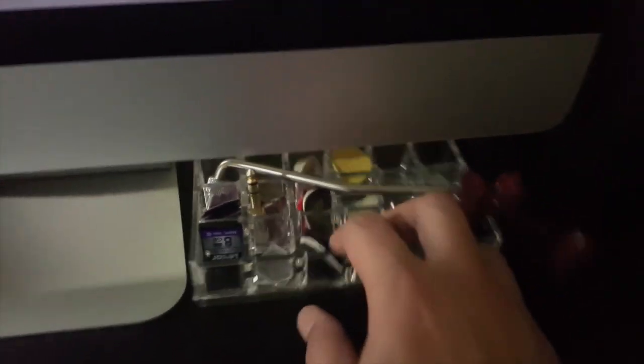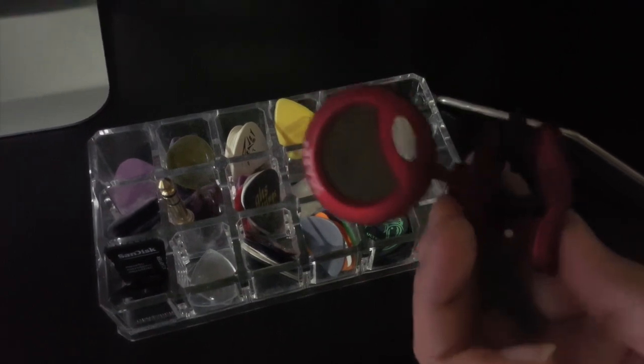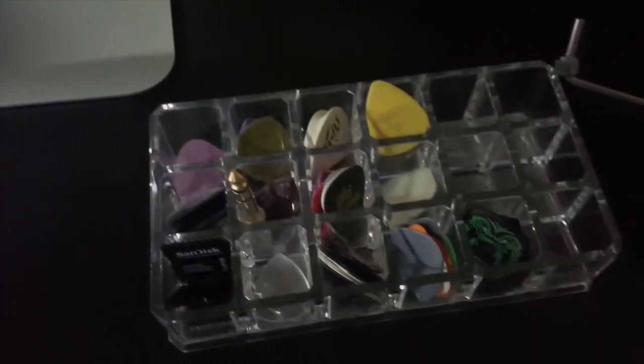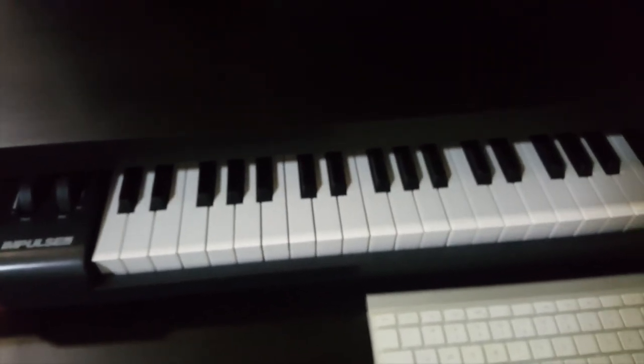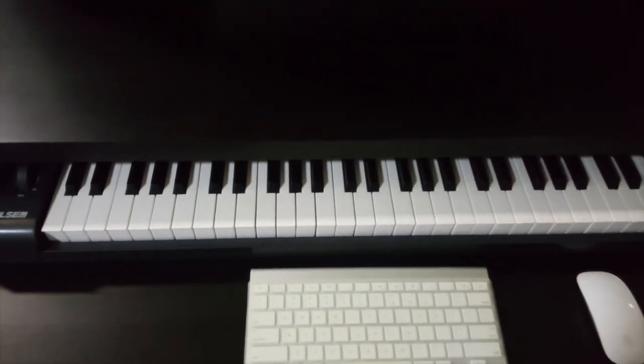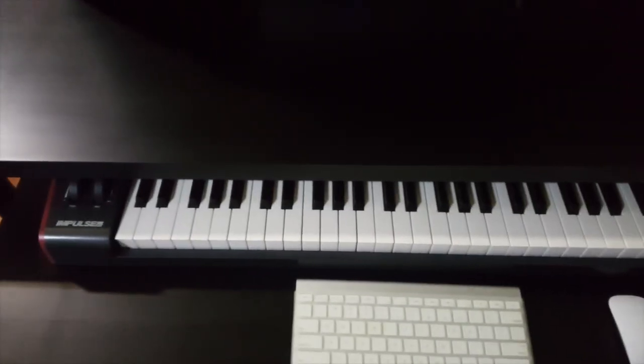You can never have too few picks — my trusty Snark tuner, cheap and good, and a whole lot of picks. The next thing is my Novation Impulse X61 — I use this for sampling when I'm creating music, not much for cover videos, but it does come in handy from time to time.